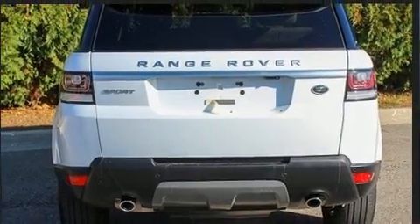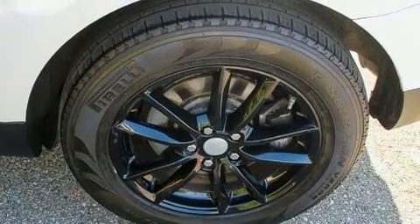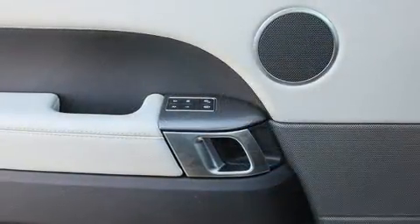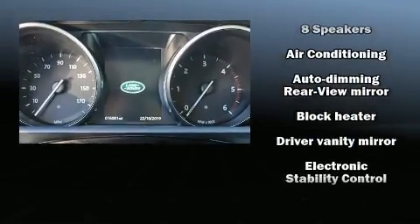A wealth of standard features means that you no longer have to sacrifice, like power windows, mirrors, and seats, delay-off headlights, voice-activated navigation, speed-sensitive wipers, turn signal indicator mirrors, a power rear cargo door, and one-touch window functionality.